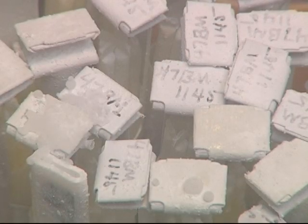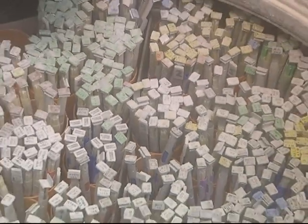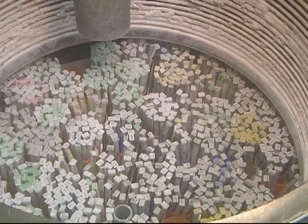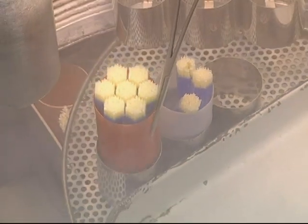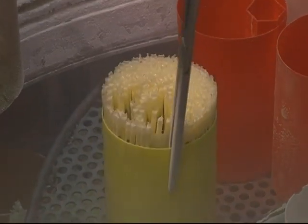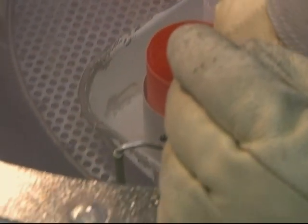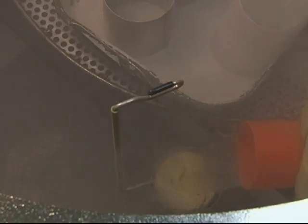Bull semen can be stored indefinitely when frozen and maintained in liquid nitrogen temperatures of minus 195 degrees Celsius. Frozen semen exposed to temperatures warmer than minus 140 degrees Celsius, even for a short period of time, may be damaged. If a semen straw is not kept at the proper temperature, the potency of its semen can be destroyed and, consequently, its chances of getting a cow pregnant.